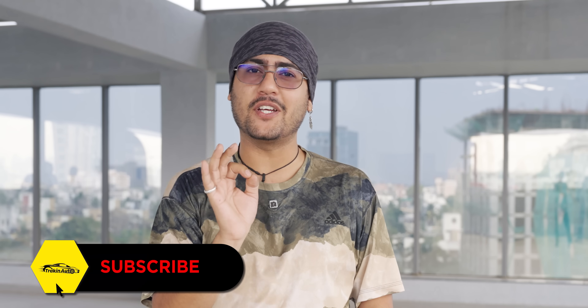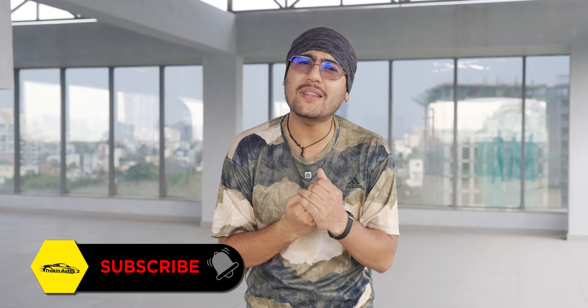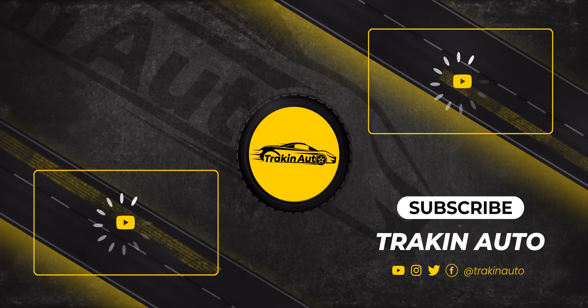This is the Tata EV Punch, and we are even more excited for the Sierra and other models to come. If you need information about those, you have to be subscribed — press the subscribe button if you haven't already. What are your thoughts and questions? Put them in the comments section. Share this video with a Tata lover or anyone thinking about EVs. Keep track, drive safe, and see you in the next one. Thanks!